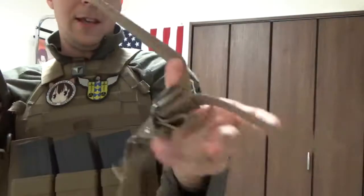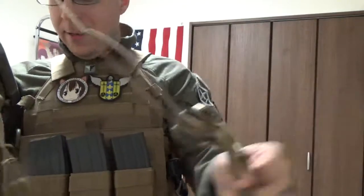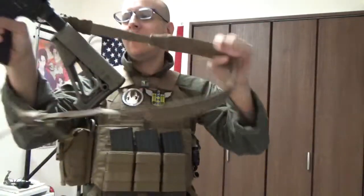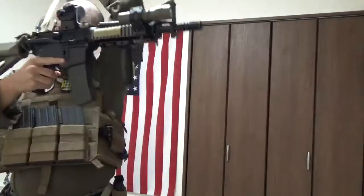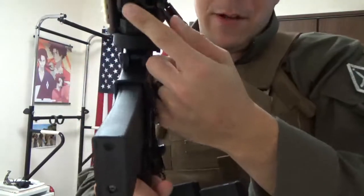And our VTAC — fancy little padded sling, Version 2 with improved metal buckles on the inside. We've got our fancy Blue Force Gear clips — clip mounts — so that we can actually clip into parts of our gun and remove the sling if need be. We also got this little knockoff Magpul one up here in the front.